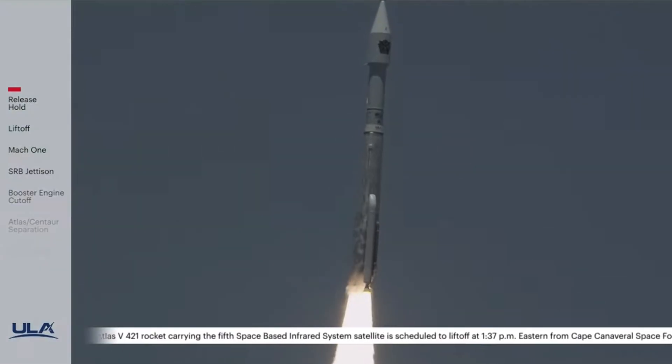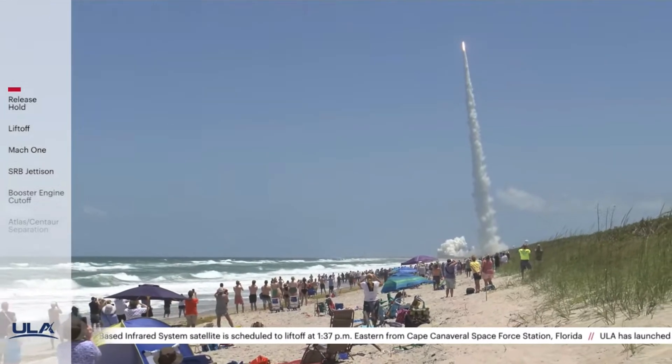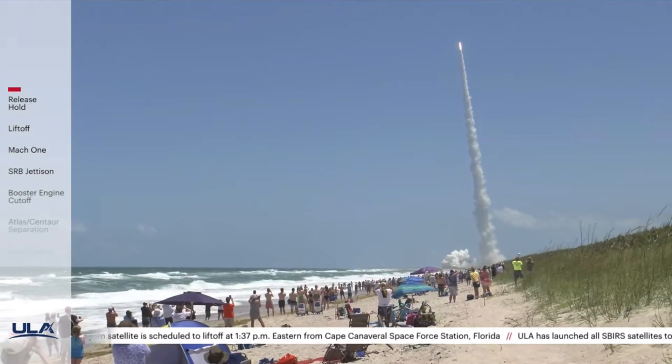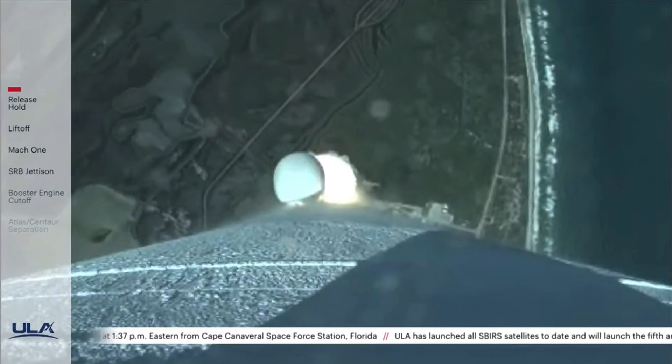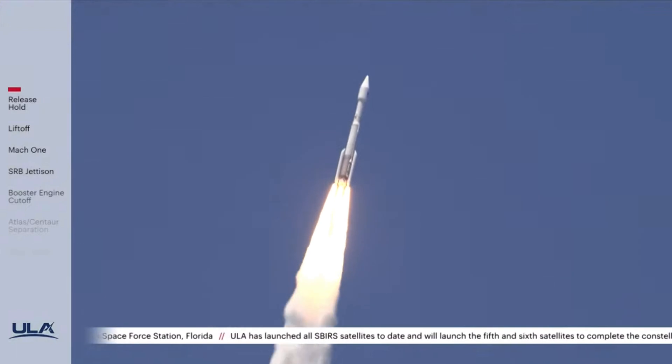Now 15 seconds into flight. Propellant utilization has gone to closed-loop control. Engine operating parameters continue to look good. Completing the pitch-over program, body rates look good.